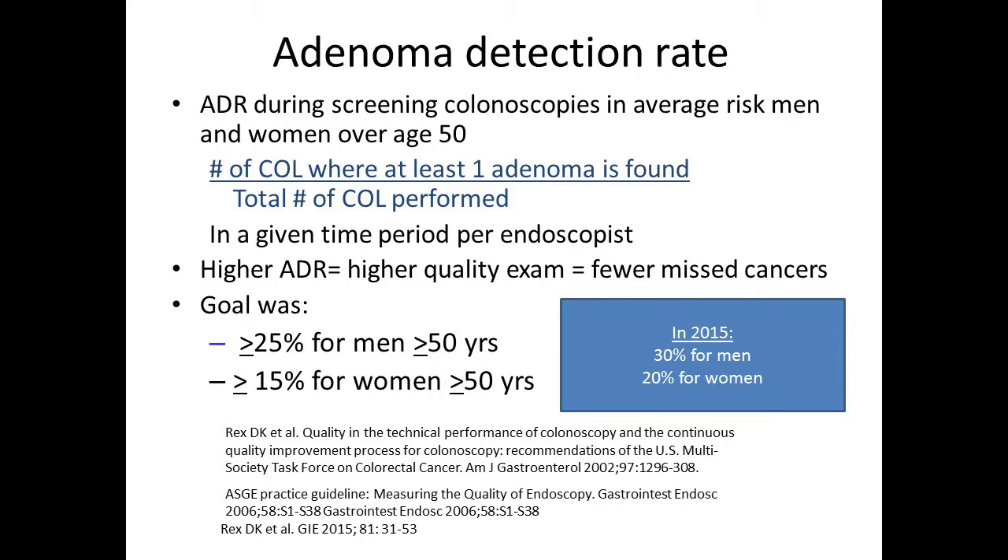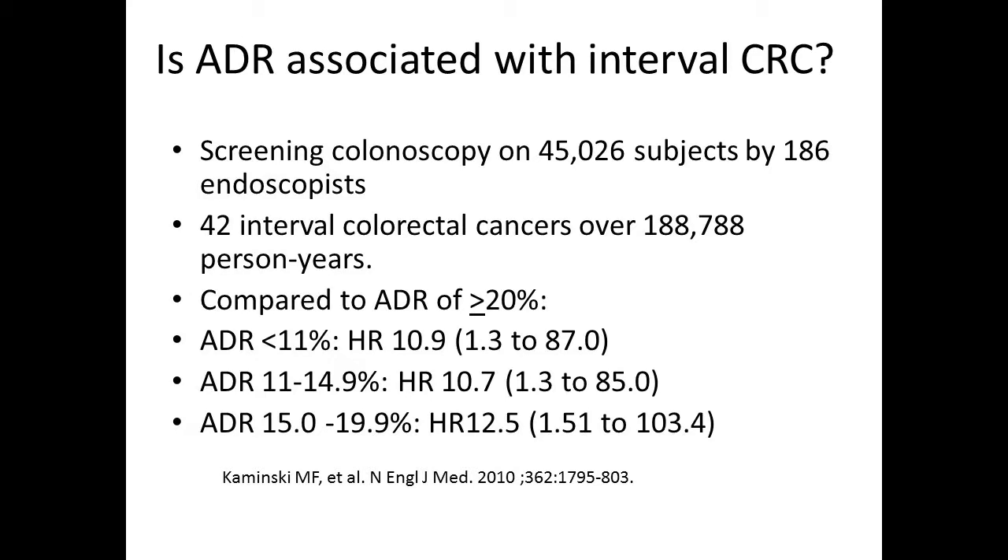There was a large study from Canada where they identified cancers diagnosed three years after a complete clearing colonoscopy. There were about 34,000 colon cancers and 3% were interval cancers. Particularly for proximal interval cancers, physicians with high completion rates — 90 to 95% and above — had a reduced risk of having one of their patients present with a proximal interval cancer.